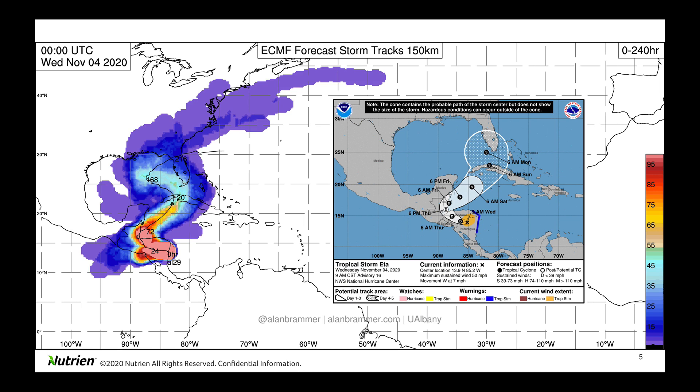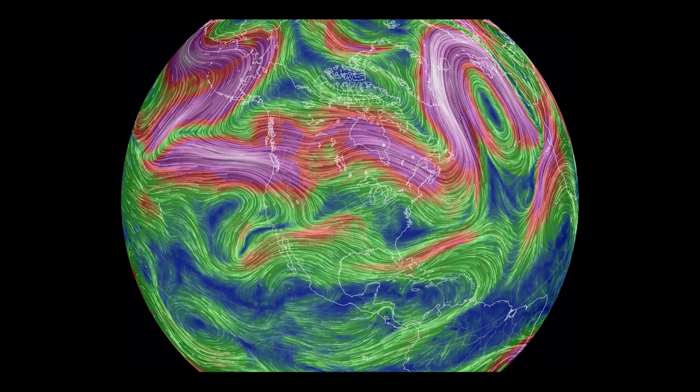As Ada once again emerges from parts of Central America, some of the longer-range guidance — both from the National Hurricane Center and the European Ensemble — are trying to bring what's left of Ada out, allow it to strengthen back into a tropical storm, and potentially impact parts of the southeast, maybe Florida. That's still another week away — next Monday, Tuesday, Wednesday timeframe — if the current track and speed of the system remains the same. So we still have more to watch in the tropics.